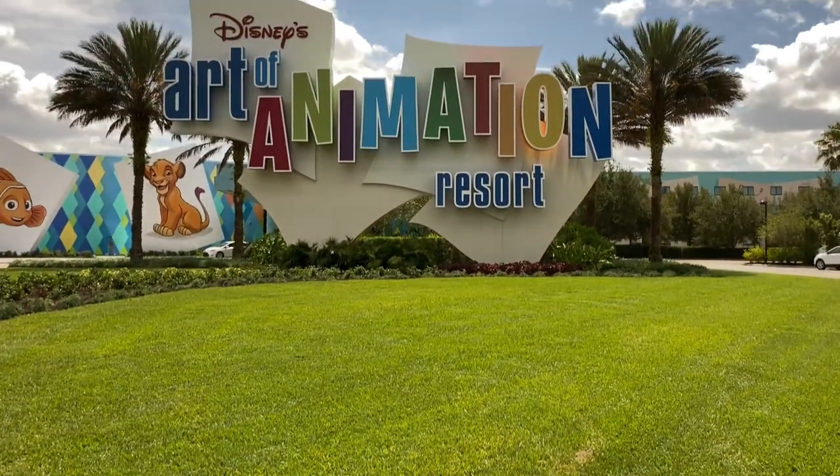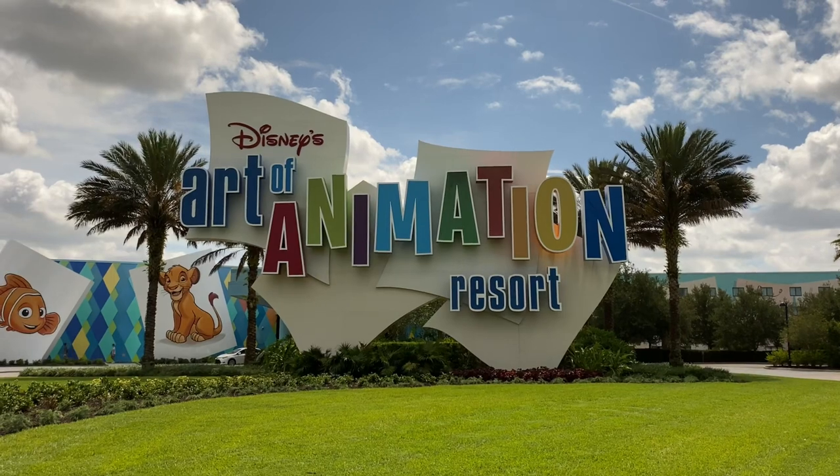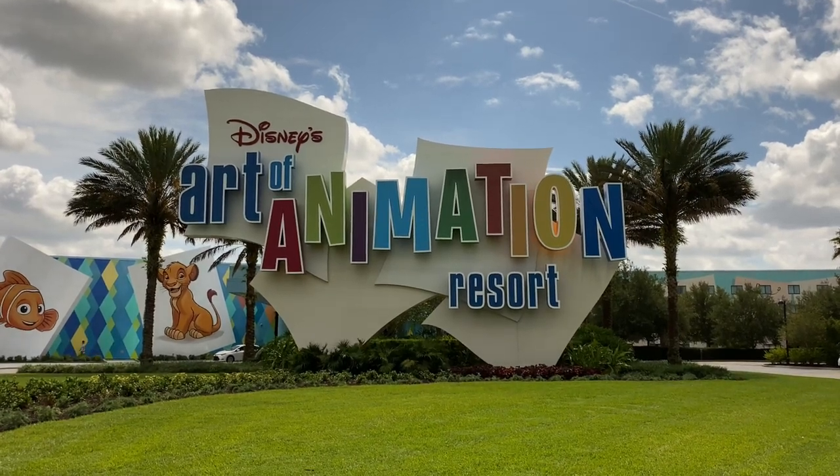Hey Explorers, John with Fun To Be Free inviting you to follow me as we discover fun together. We're here at Disney's Art of Animation Resort where Disney characters jump off the animator's desk and come to life.